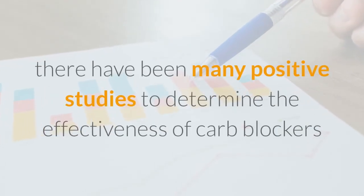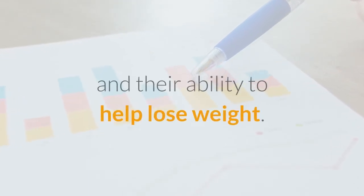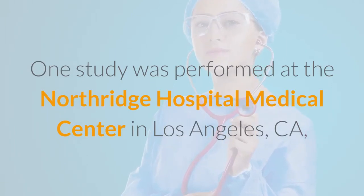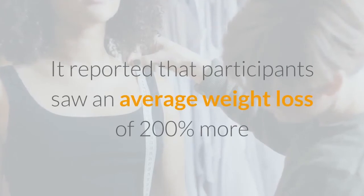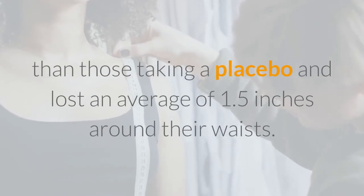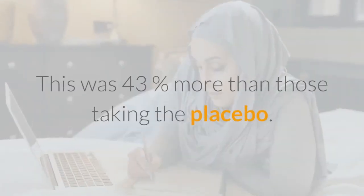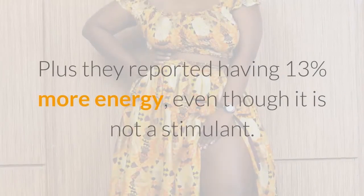Over the past several years there have been many positive studies to determine the effectiveness of carb blockers and their ability to help lose weight. One study was performed at the Northridge Hospital Medical Center in Los Angeles, California over an eight-week time period. It reported that participants saw an average weight loss of 200 percent more than those taking a placebo, and lost an average of 1.5 inches around their waists — 43 percent more than those taking the placebo.